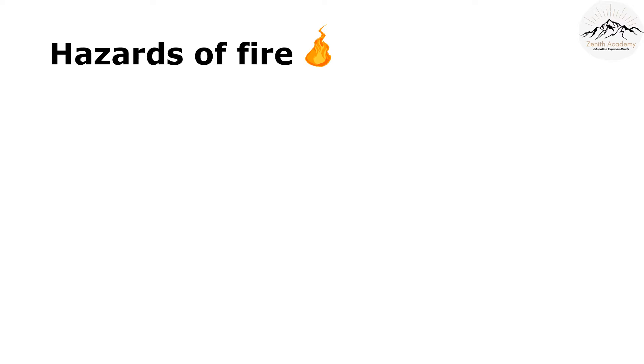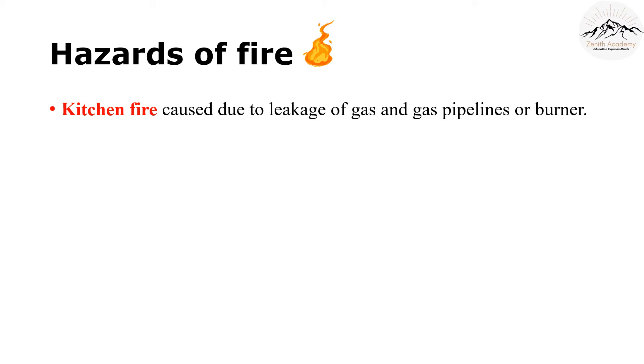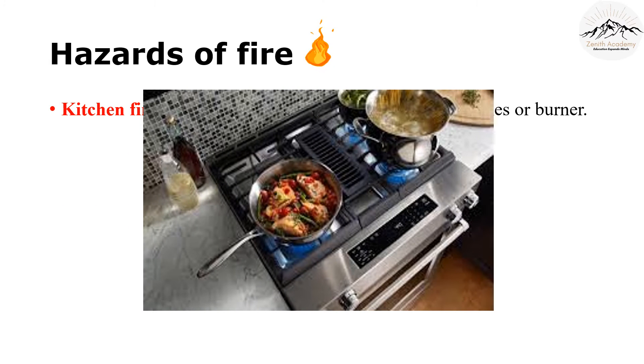Let's take a look at some fire hazards. The first hazard is a kitchen fire. The kitchen is a place where we do most of our cooking, and therefore fire is used here the most. There can be a leakage of gas or leakage in the gas pipelines.